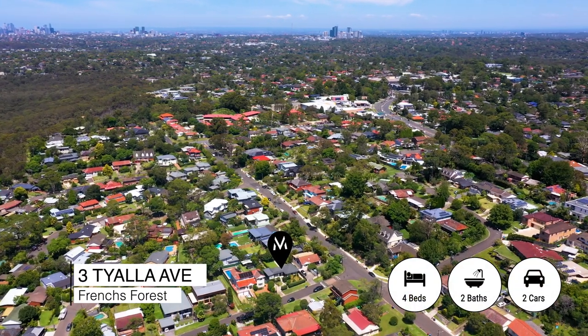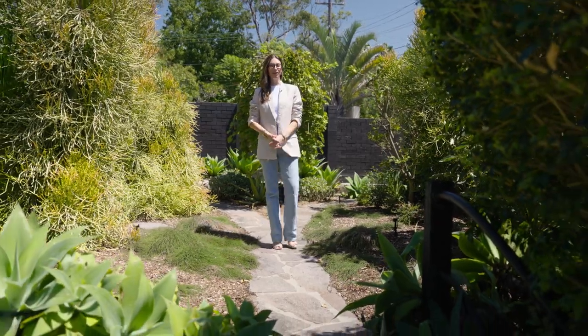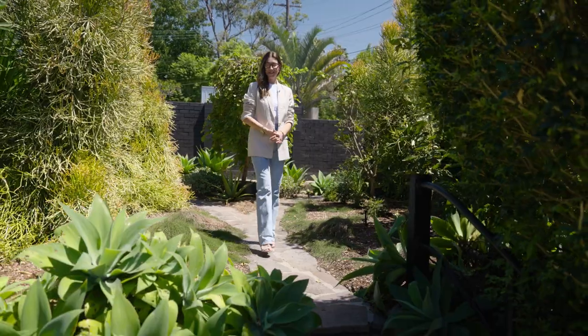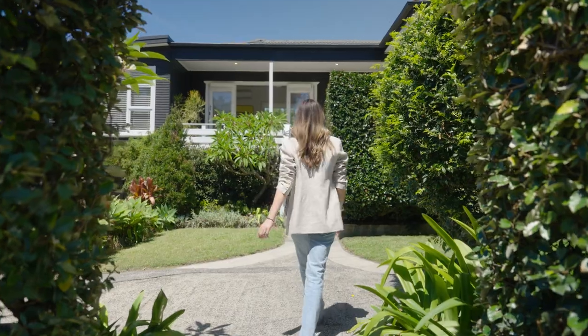Surrounded by lush landscaping with a relaxed and peaceful ambience, welcome to number three Tyalla Avenue in French's Forest, the sun-drenched four-bedroom family haven that you have always dreamed of.